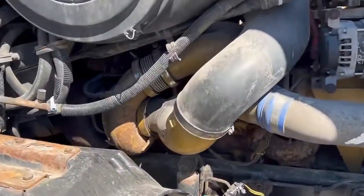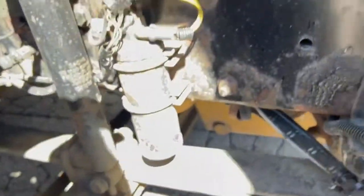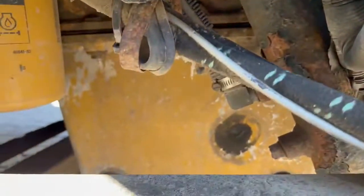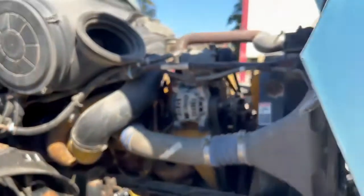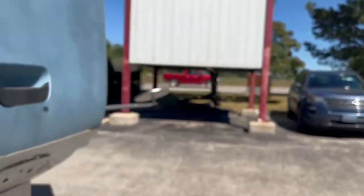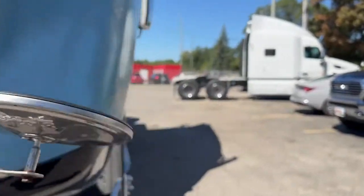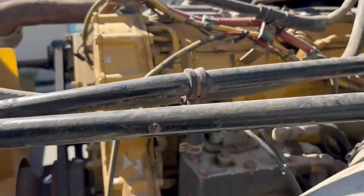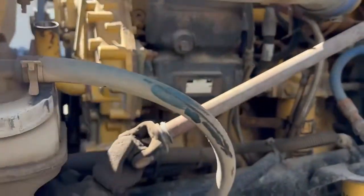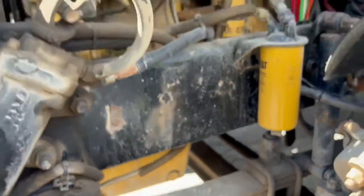We've got our ACERT engine. Take a look here — you will see a newer alternator and, like I said, dry, no leaks, which is important because Caterpillar engines are good but they can get expensive to fix nowadays. The parts are getting hard to find. Bear that in mind if you're watching this video — overhaul kits are expensive, and repair parts are getting increasingly harder to find.